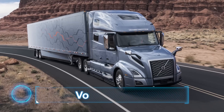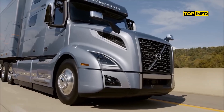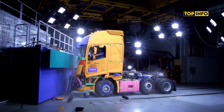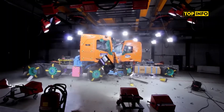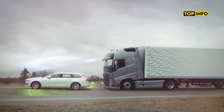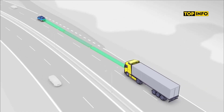Volvo Trucks. Volvo is renowned for its safety innovations, including adaptive cruise control and lane-keeping support to assist with lane discipline. Each Volvo truck undergoes rollover and front underrun protection testing, designed to protect both the driver and other road users.